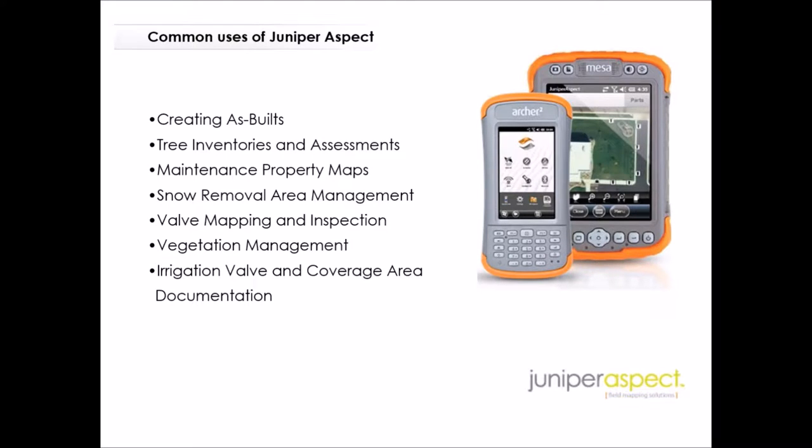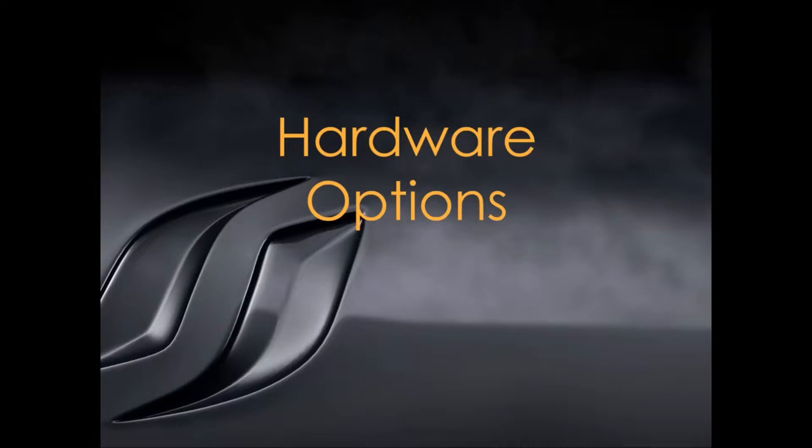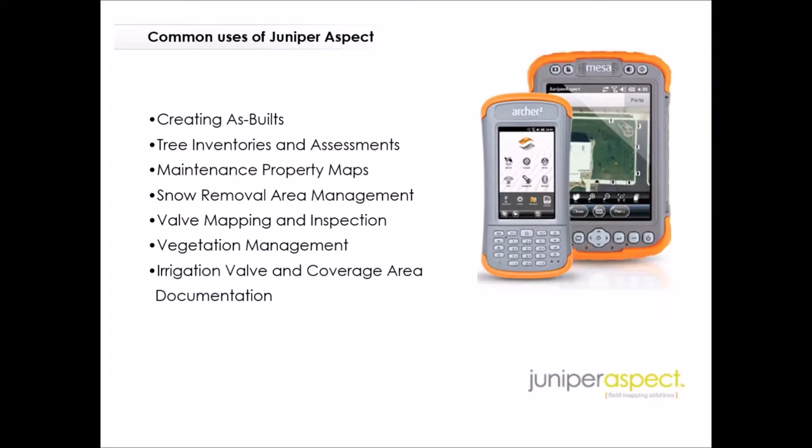Aspect gets used for a lot of things. It was originally designed for doing as-built documentation, but it quickly became obvious that there are a lot of other benefits. We've added features to support a variety of maintenance things related to property management — whether it's mapping trees, mapping existing properties for maintenance schedules, snow removal, and more. As you see the demonstration you'll get a good sense of the ways you might take advantage of it.